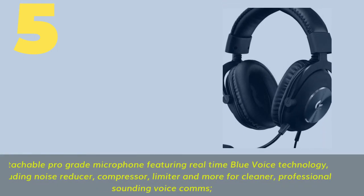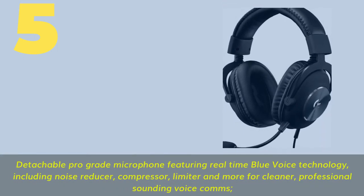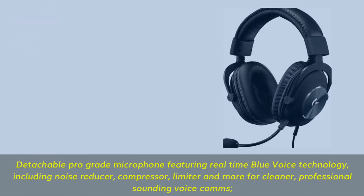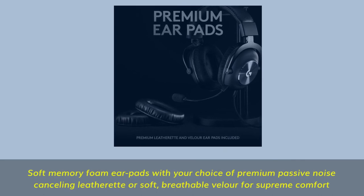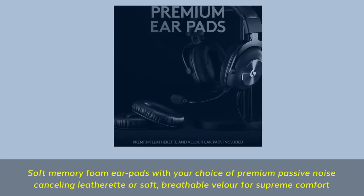Number 5. Detachable pro-grade microphone featuring real-time Blue Voice technology, including noise reducer, compressor, limiter, and more for cleaner, professional-sounding voice comms. Soft memory foam ear pads with your choice of premium passive noise-cancelling leatherette or soft, breathable velour for supreme comfort.